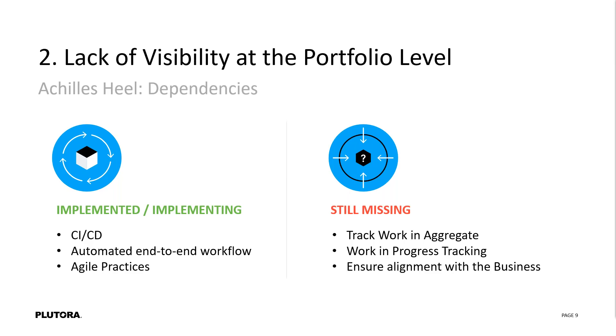When you look at what's happening in the enterprise, organizations are implementing CICD and release orchestration, agile practices are happening — but tracking that work in aggregate is still missing. Looking at it across the portfolio, it's almost like saying 'ignore those pipelines, we don't talk to those people.' You can't really do that. You've got to look at everything. Additionally, looking at work in progress — how do you track and make sure you're limiting work in progress — and aligning that back to the business is the final missing piece. Without that visibility, you have no idea what's really being delivered until the end.